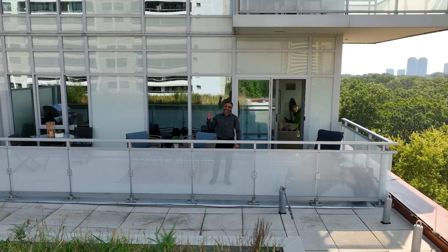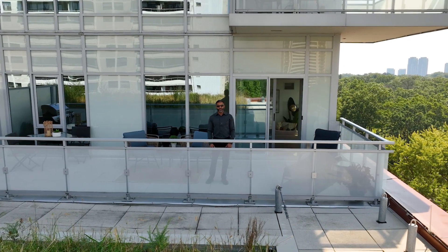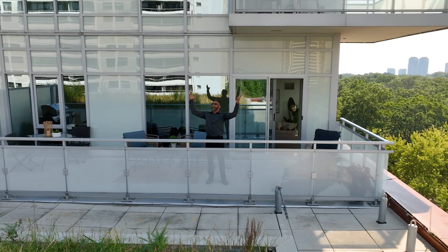Let's make this your reality. Welcome to Unit 923 at 1830 Bloor Street West.